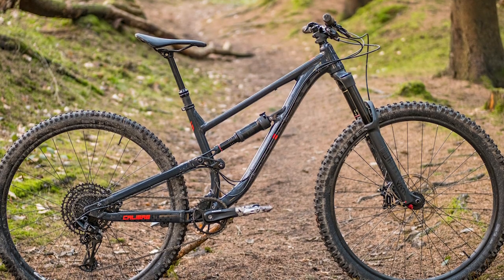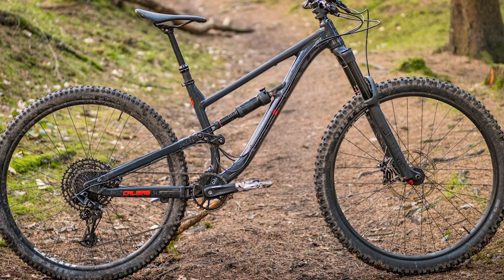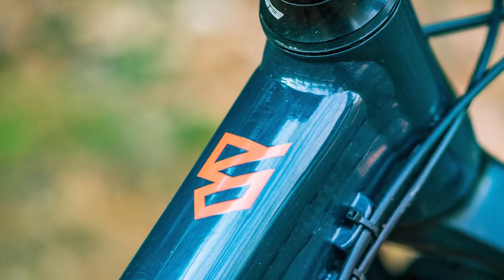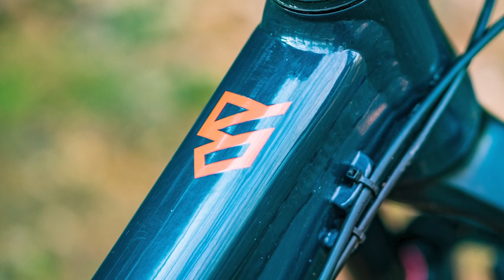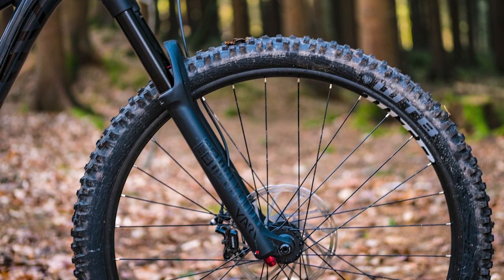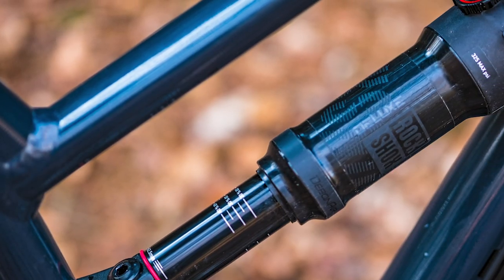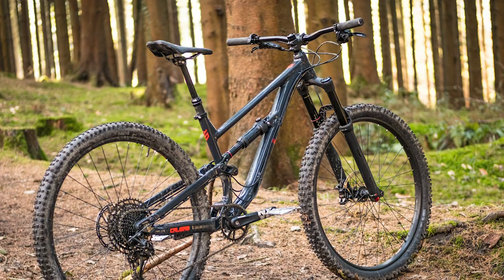Next up and at the top of the price bracket is the Calibre Sentry, a long-travel enduro brawler that we said rewrote the rulebook for enduro bikes. The 150mm 29er is a full package with great geometry and well-thought-out kit for a price that seems just too good to be true. It suits aggressive riders — it's stable, it's fast, and if you want to get into enduro riding and racing it'll be a great partner. For your £2,000 you get a RockShox Yari fork, a Deluxe R shock, NX Eagle drivetrain, and Guide RE brakes.